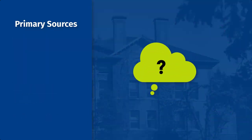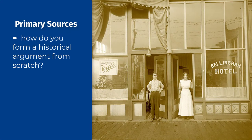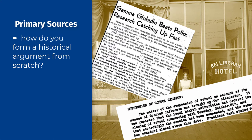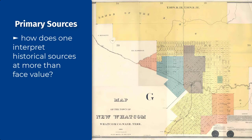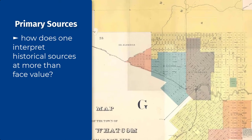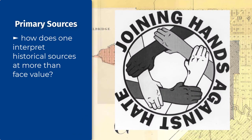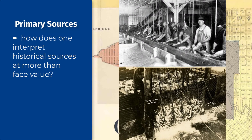Working with primary sources also introduces budding researchers to important questions like: How do you form a historical argument from scratch? In other words, how do you take individual sources, possibly ones that have never been studied before, and plug them into a larger framework? Or, how do we interpret historical sources at more than face value? For example, is a map only a way of showing what a city's streets looked like a hundred years ago? Or can you use it to study something bigger like race, gender, class, or maybe something like the history of health or food? In many cases, you can.